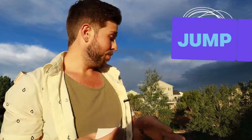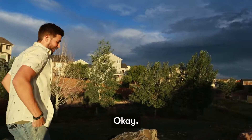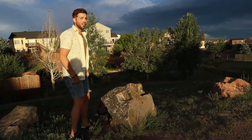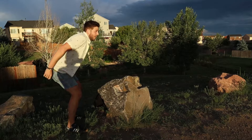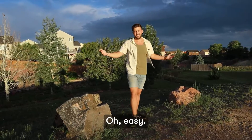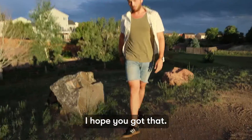Next we have JUMP. I'll demonstrate jumping. I'm going to jump over this huge rock. Ready? Did you get that? I hope you got that.